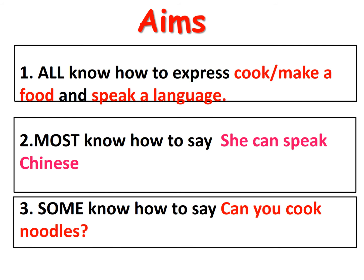Now let's see our aims. We are going to learn how to say cook or make a food and speak a language. Mostly we are going to say 'She can speak Chinese,' and also learn how to ask 'Can you cook noodles?'